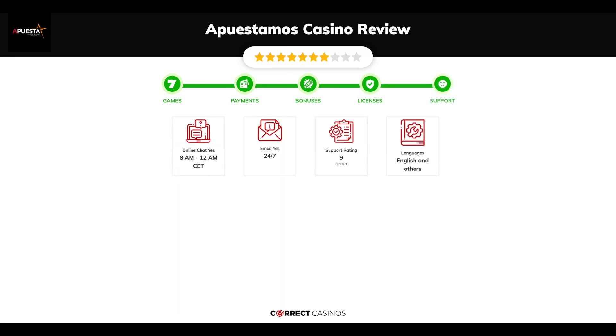Chapter 5, Support. Apuestimo's Casino support is rated 9 out of 10. You can contact their support via live chat or email.